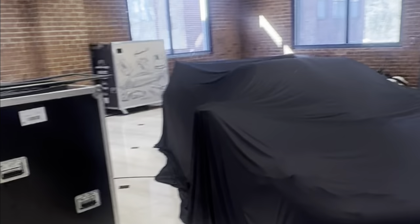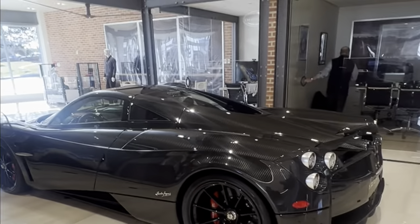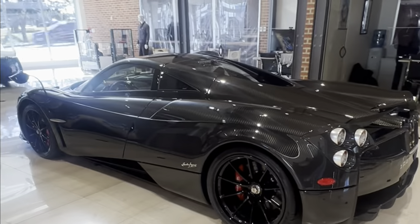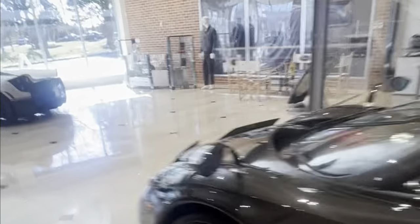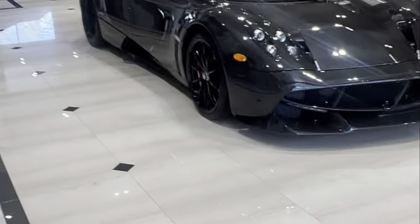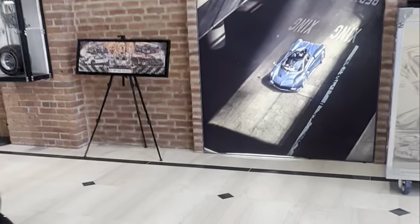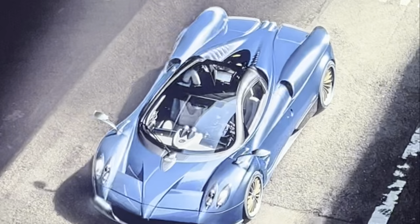Is this the Zonda R or the Huayra R that everyone was talking about on Instagram? Here we have a Pagani Huayra — all in carbon fiber. They're going for about $2.5 to $3 million for the Huayras. Horatio Pagani is kind of like the Leonardo da Vinci of the automobile world. You can see that incredible design.